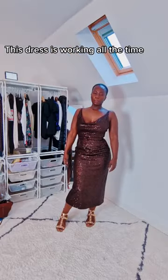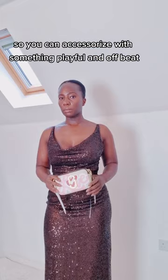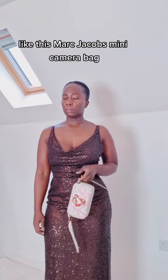This dress is working all the time, so you can accessorise with something playful and offbeat like this Marc Jacobs mini camera bag.